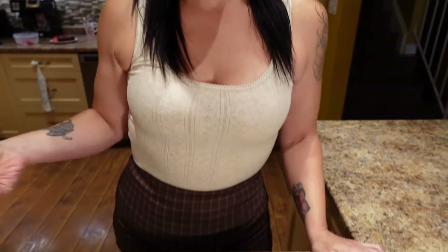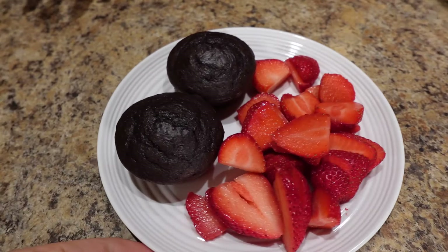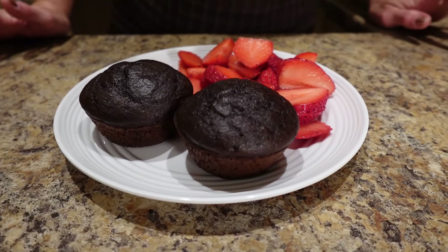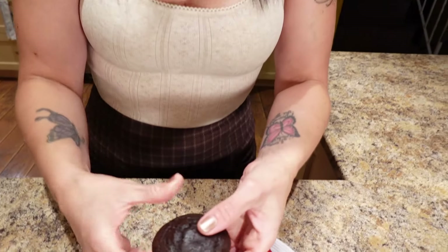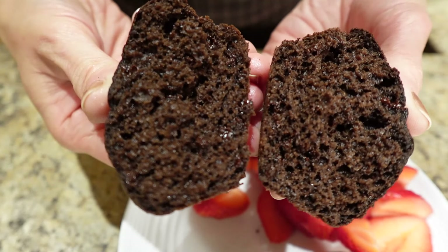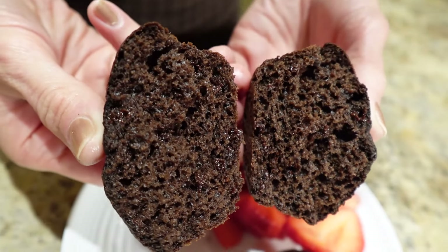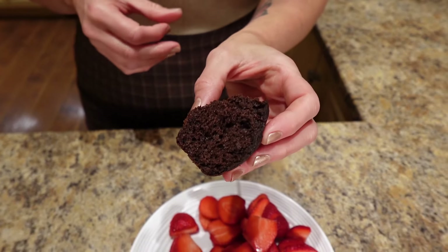Those muffins took 15 minutes at 375. For dessert I'm having two of them with one cup of fresh sliced strawberries — that's 356 calories and 20 grams of protein. Look at all those chocolate chips in there! Those are really good — wow, that's a great mix.